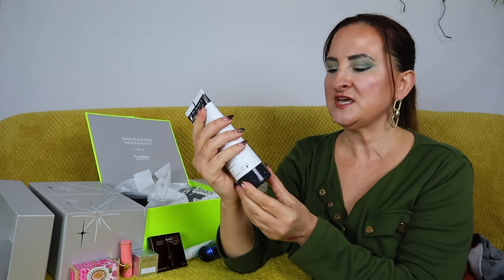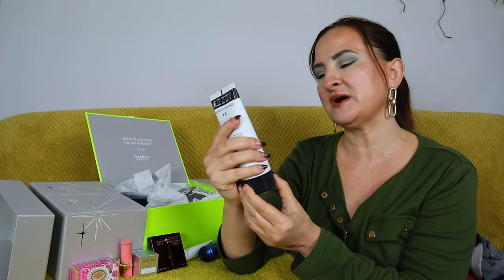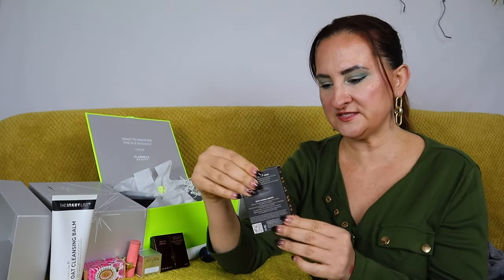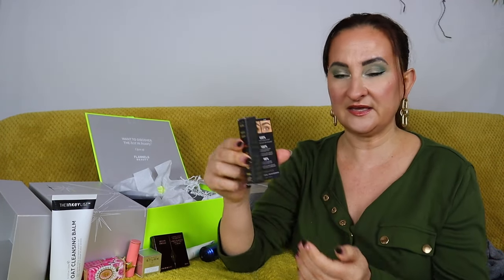Look at the size of this — 150ml of the old cleansing balm by The INKEY List. It helps remove makeup and cleanse sensitive skin, which sounds perfect for me. Instructions say to gently massage a small amount on damp face and neck and rinse thoroughly. I love testing new cleansers and I haven't tried this one yet, so it's another exciting product for me.